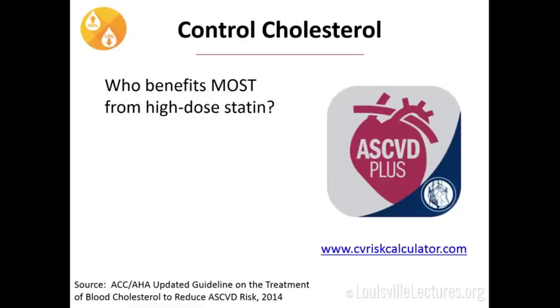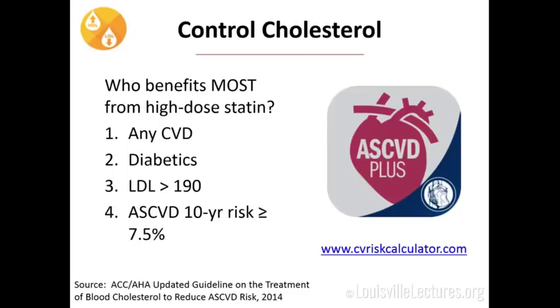There are four groups of people who benefit most from a high-dose statin: diabetics; anyone with cardiovascular, coronary, cerebrovascular, or peripheral vascular disease; patients with an LDL higher than 190; and anyone with a 10-year ASCVD risk greater than 7.5%. These four groups all deserve to just be on Atorvastatin 80 or Rosuvastatin 40. Everybody in your primary care clinic should have their lipid profile checked so you can calculate their risk score.